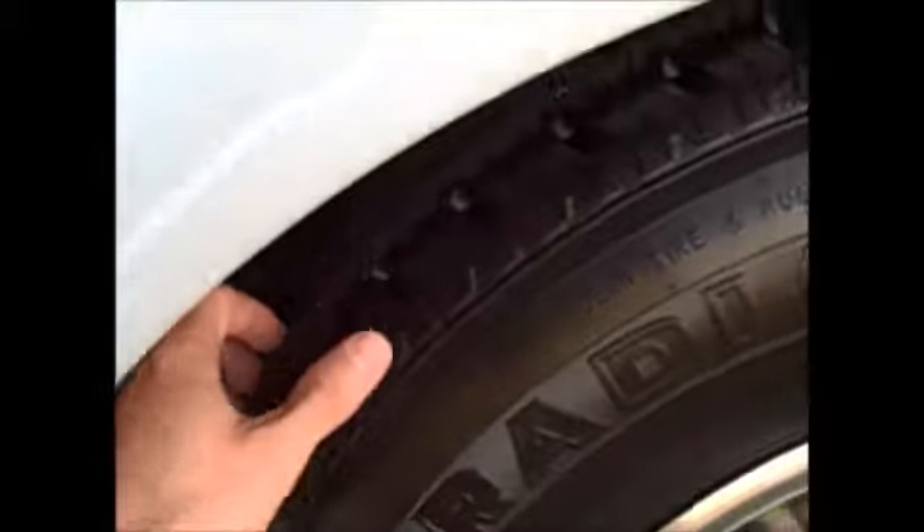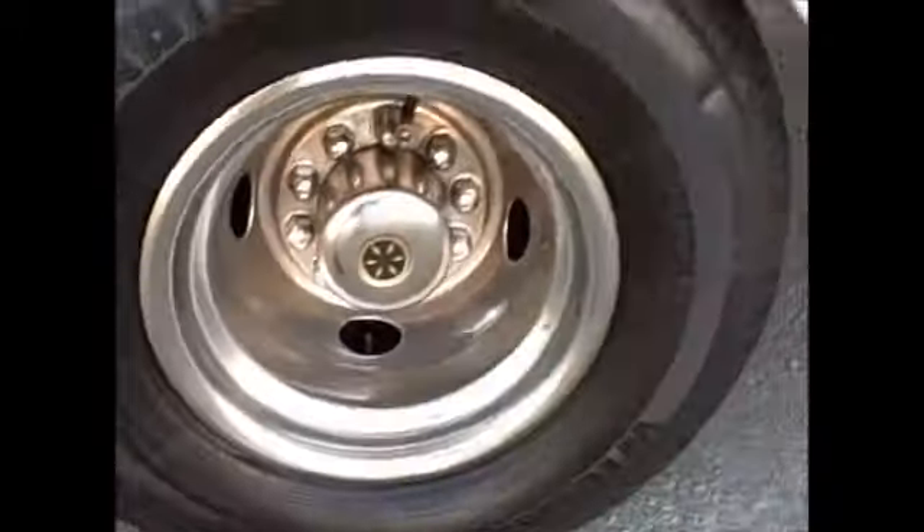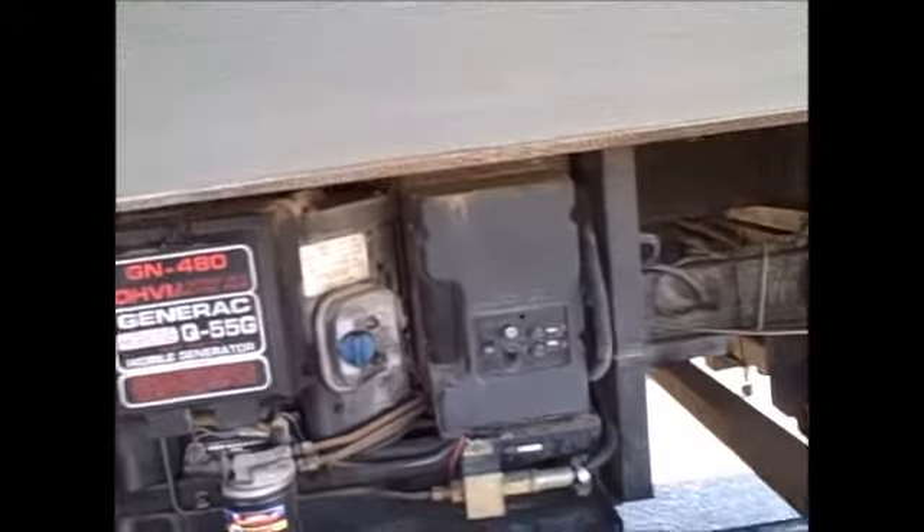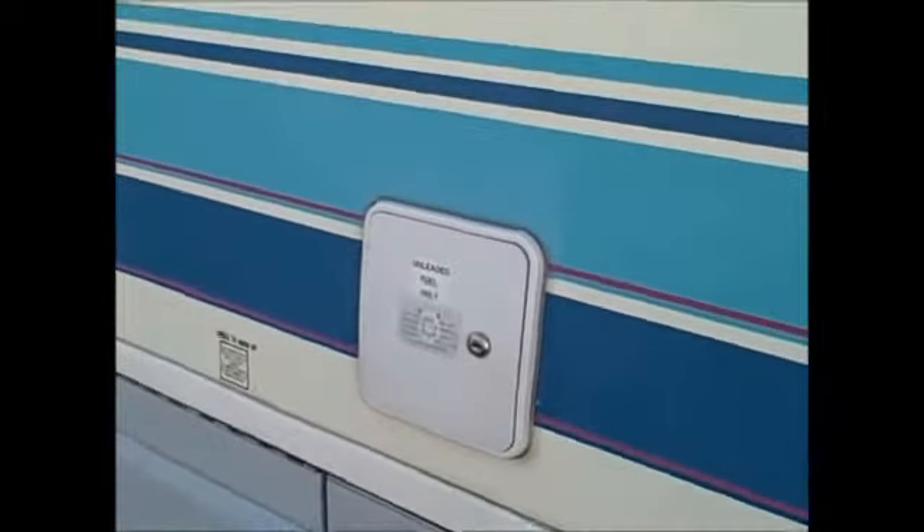Tires are in good condition — these look like they've just been recently replaced. There's another pass-through storage here. This is where your shore power cord is. And there's a 5500 watt Generac generator.